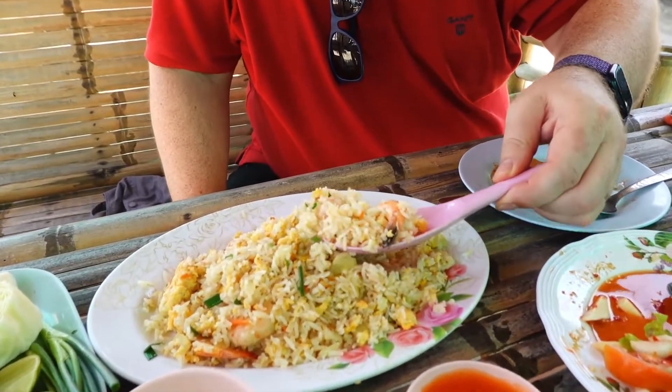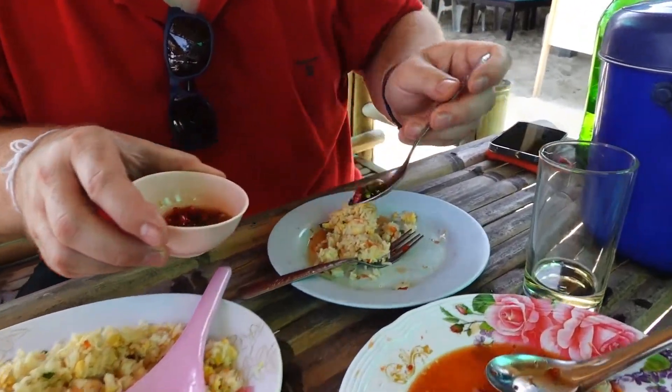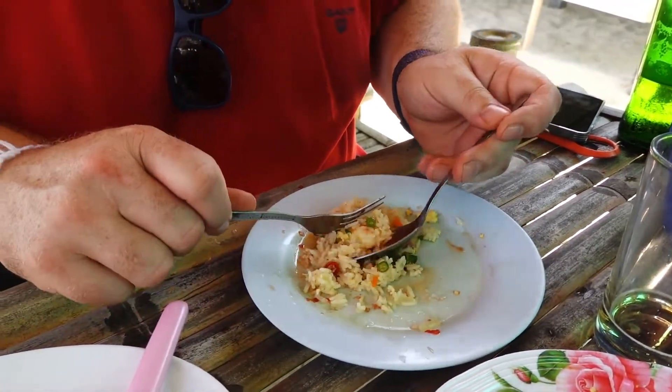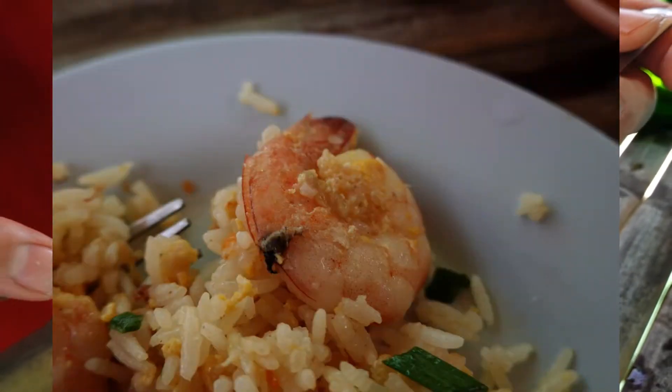I'm going to put some prik nam pla sauce with a little lime juice on top — this is how you eat fried rice in Thailand. Let's take a scoop. Mmmm, that's actually very good fried rice. And then let's take a shrimp — that's a local shrimp called black butt shrimp, from this region. You can notice a little black dot on its back. Mmmm, the flavors are excellent.